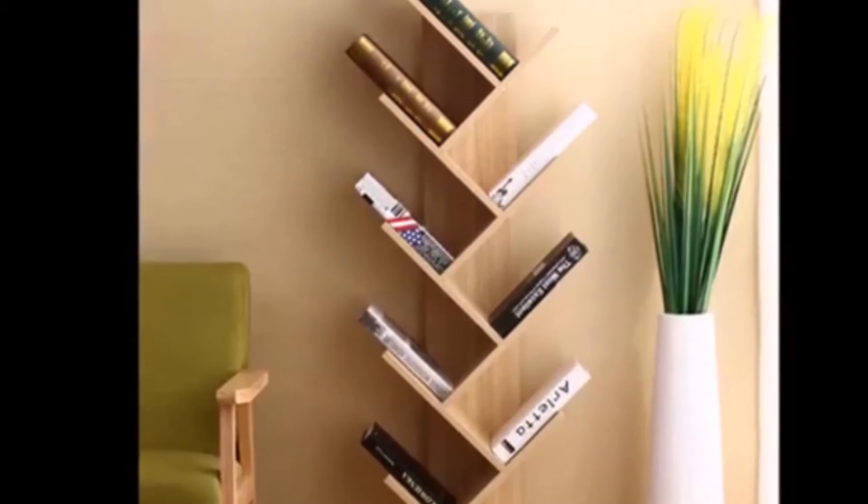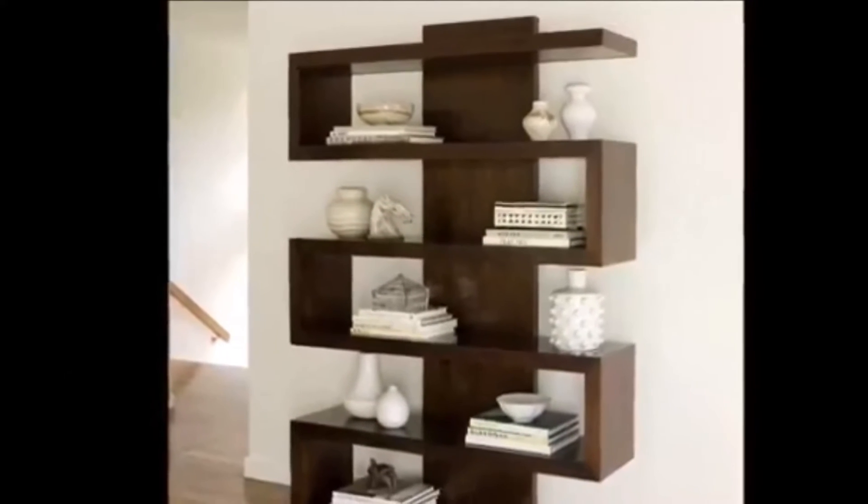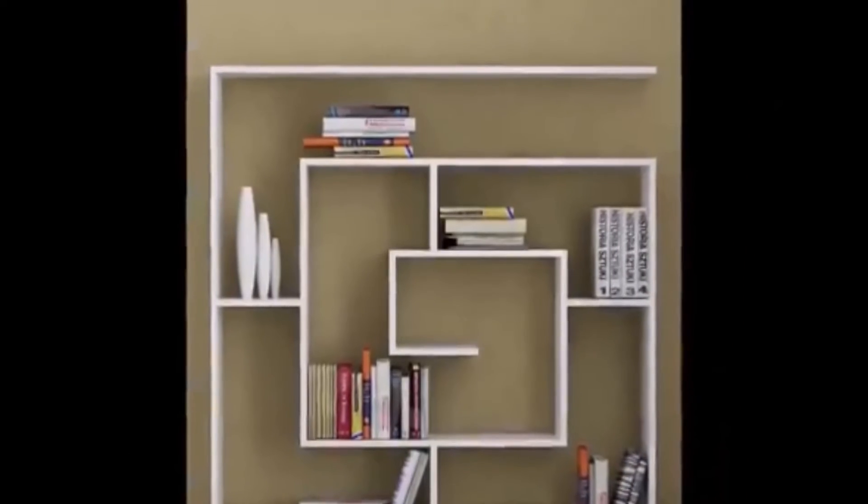These 40 bookshelf decorating ideas are proof that creativity, attention to detail, and a well-curated collection are all it takes.